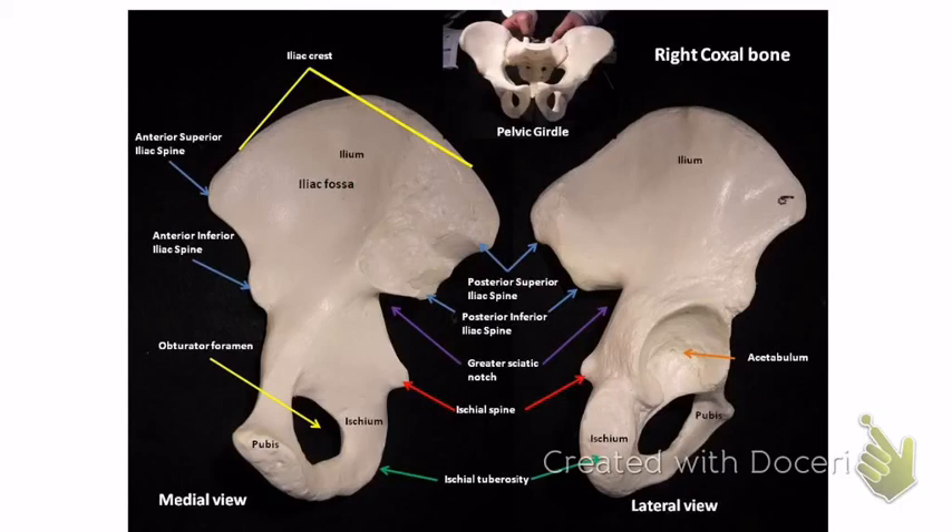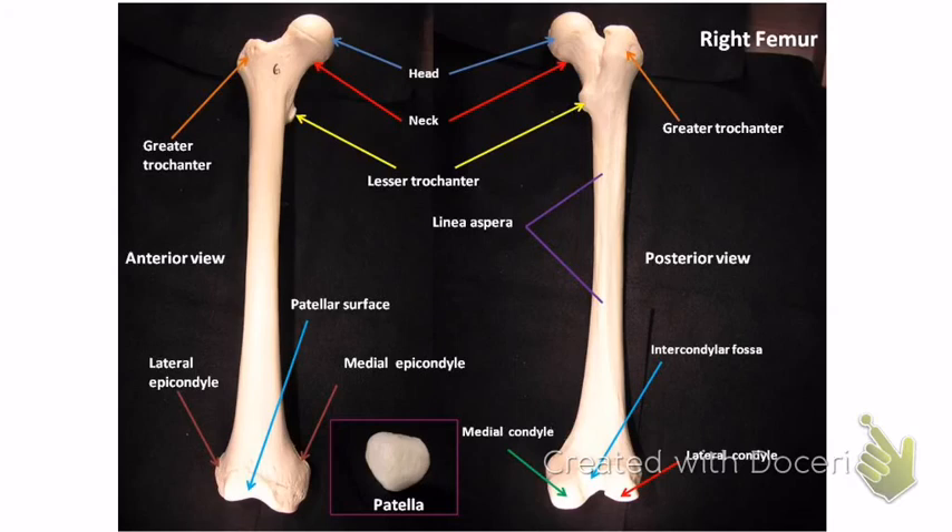The femur is next — the biggest bone in the body. The head is at the top, fitting into the acetabulum. Then there's the neck. The greater trochanter is the big bump and the lesser trochanter is the small one. On the back side is the linea aspera — a long skinny ridge, similar to the deltoid tuberosity on the humerus. The head is on the medial side, so medial epicondyle is on the same side as the head, and lateral epicondyle is on the opposite side.